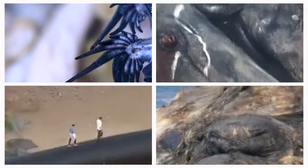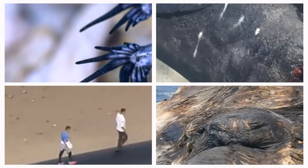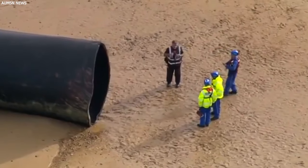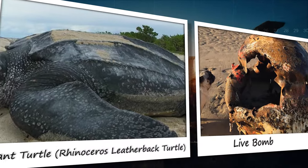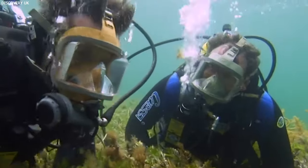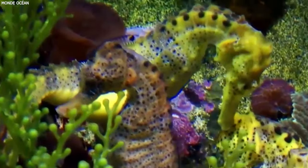Hey everyone! The ocean hides many terrifying secrets and sometimes throws surprising finds onto our beaches, from huge sea creatures to mysterious artifacts. In this video we explore the 20 most unusual and intriguing items that have ever washed up on shores, revealing the scary and mysterious nature of the sea.